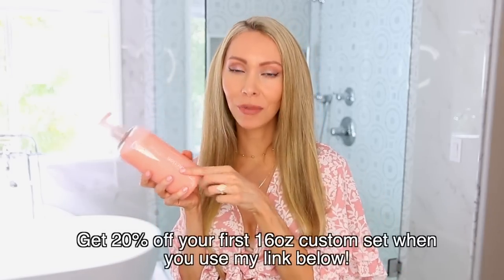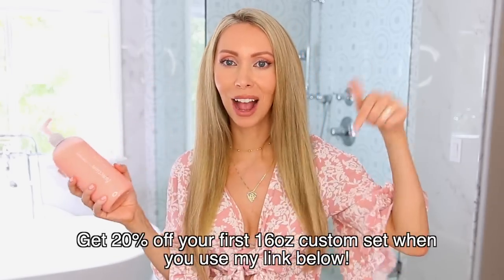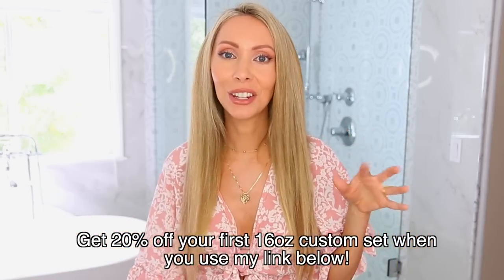Those are my favorite tips and secrets learned from professional hairstylists. I highly recommend upgrading your shampoo and conditioner — it is well worth it. I have a code for 20% off your first Function of Beauty order in the description box, along with information on how to enter my favorite things giveaway. Thank you so much for watching — I'll see you soon with a new video.